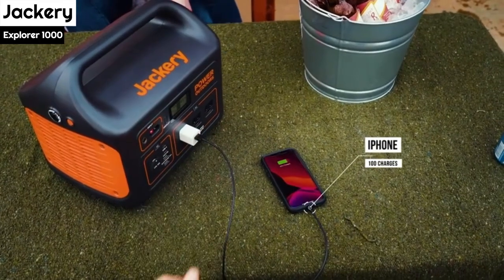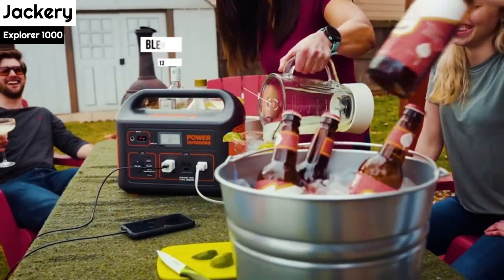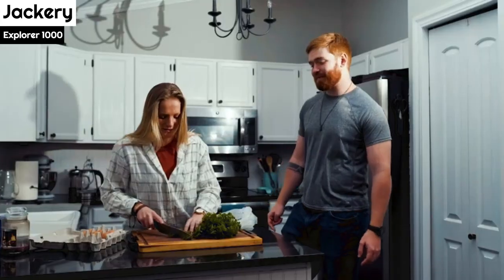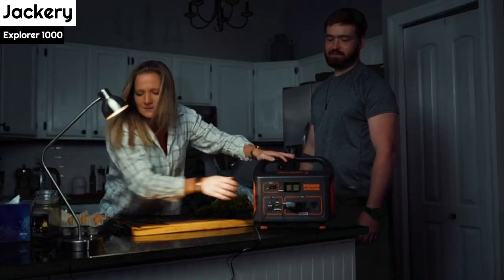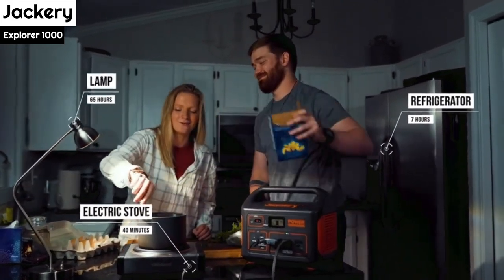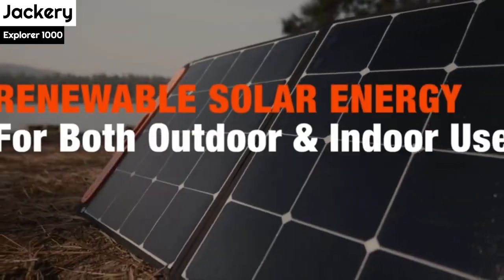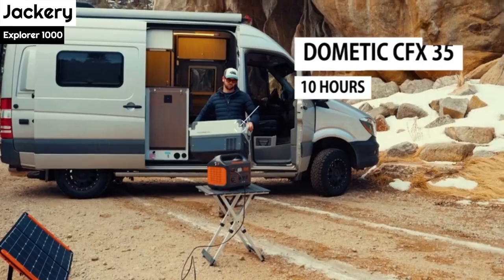The recharge times listed are for getting the battery to 80%, so keep that in mind. During a lakeside camping trip, I was able to power all my modern amenities with the Jackery Explorer 1000. It's almost completely silent, so I didn't even notice it once it was set up. We were able to charge devices easily and even connect small appliances that weren't battery-powered. I even worked remotely for a day with my laptop plugged in. The model's weight of 22 pounds felt solid but manageable thanks to the carrying handle.